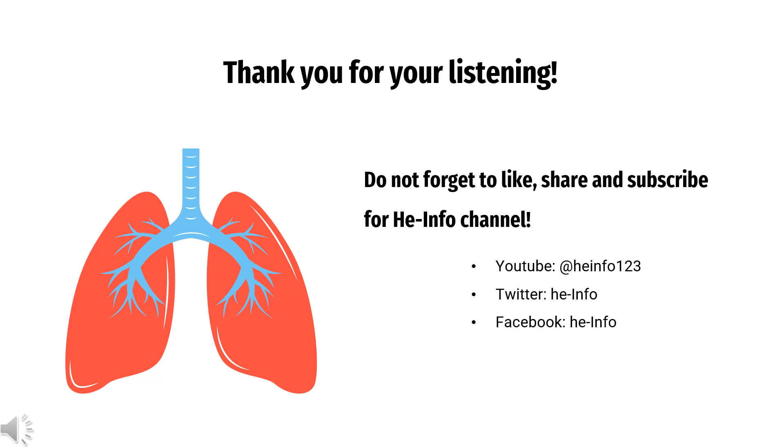That's all the information about Guaifenesin we collected. Thanks for listening. Do not forget to like, share, and subscribe to the HeInfo channel if you like this video to stay updated with more health information.